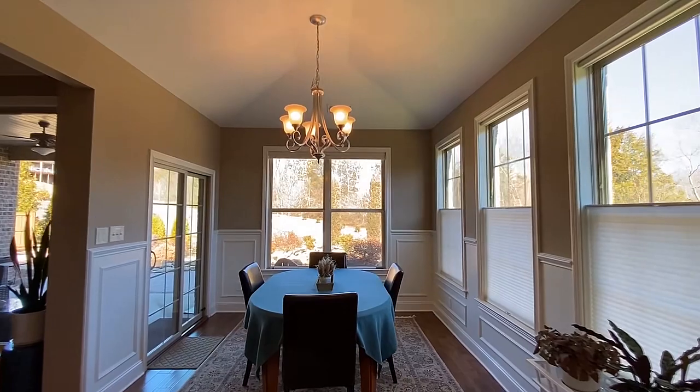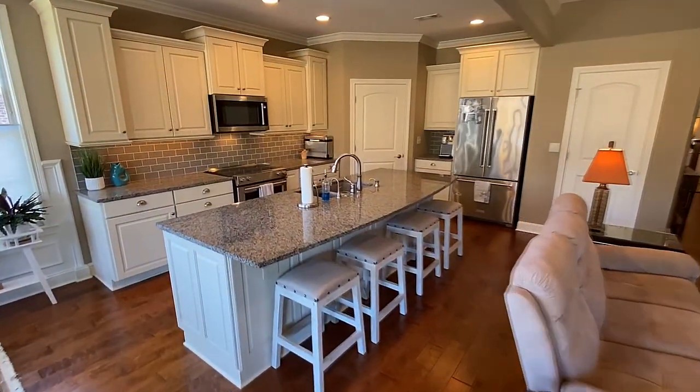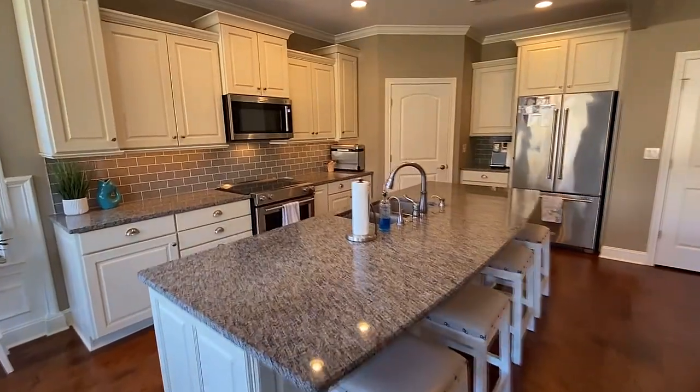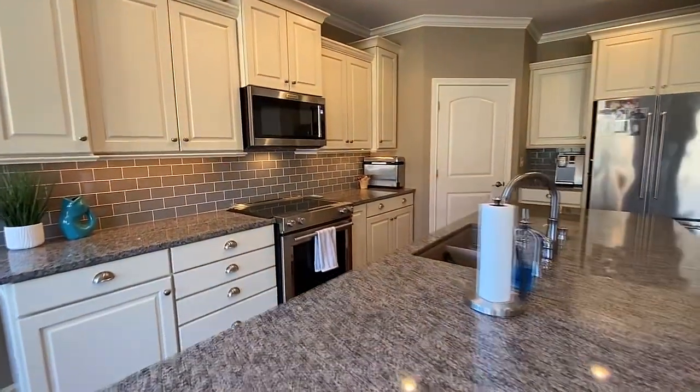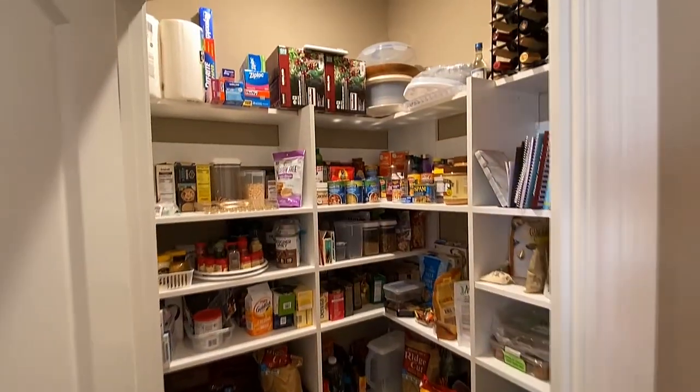This open floor plan includes the dining area and a most expansive kitchen on countertops of granite featuring a tile backsplash. It's even plumbed for your Keurig coffee maker, and not one but two pantries.